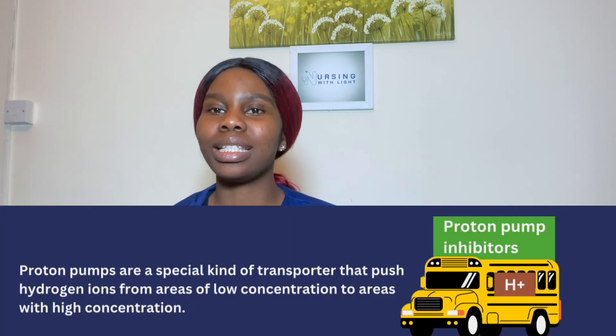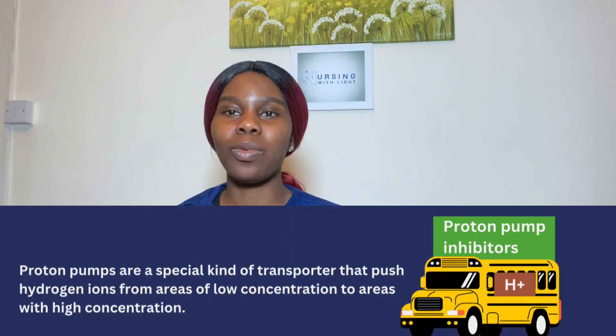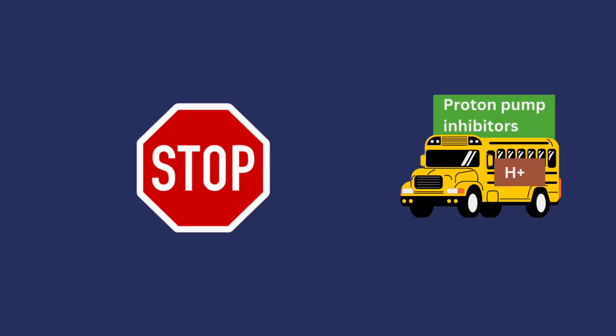Proton pump inhibitors — the name tells you they inhibit a pump from pumping. Proton pumps are transporters in the body, similar to a bus that carries passengers from one area to another. These pumps carry hydrogen ions from areas of higher concentration to areas of lower concentration, making the destination more acidic. Proton pump inhibitors stop this transportation process, reducing acidity and lowering the chances of ulcers occurring.